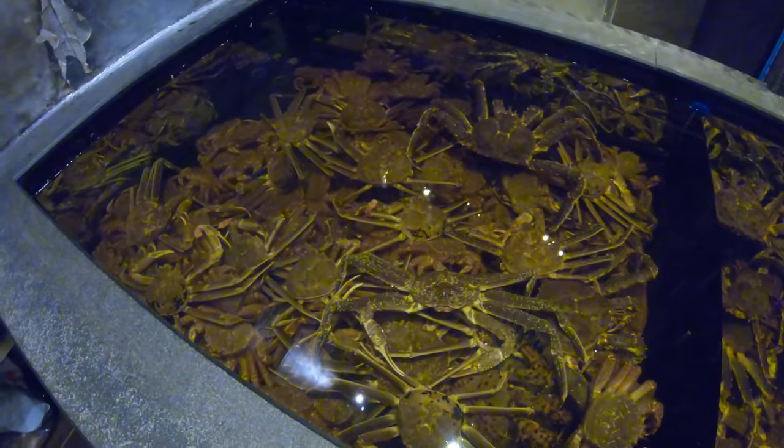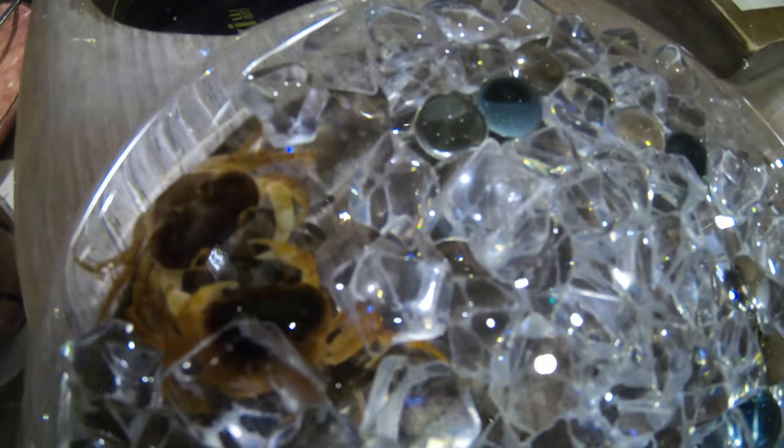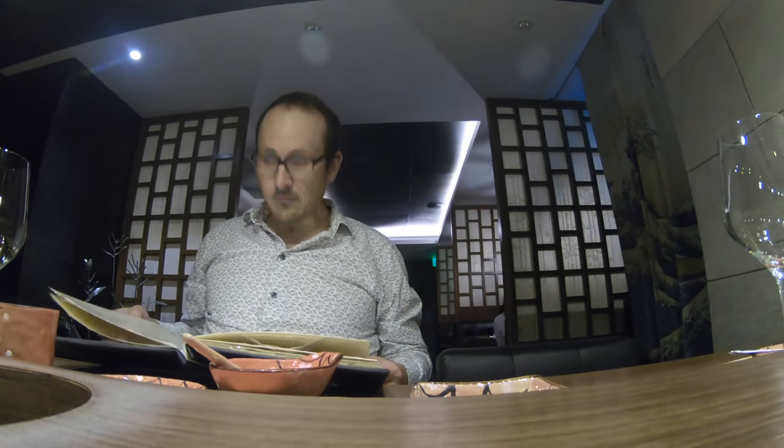Once you're inside you're greeted by a huge tank of lovely crabs — these are all the Japanese Hokkaido Matsuba crabs. 'Canny' actually means crab in Japanese, so Canny Zen is about the Zen of crabs. They even have tiny little crabs in a fishbowl — it may seem a little cruel, but the other crabs are going to get eaten, so they probably got the good side of the deal.